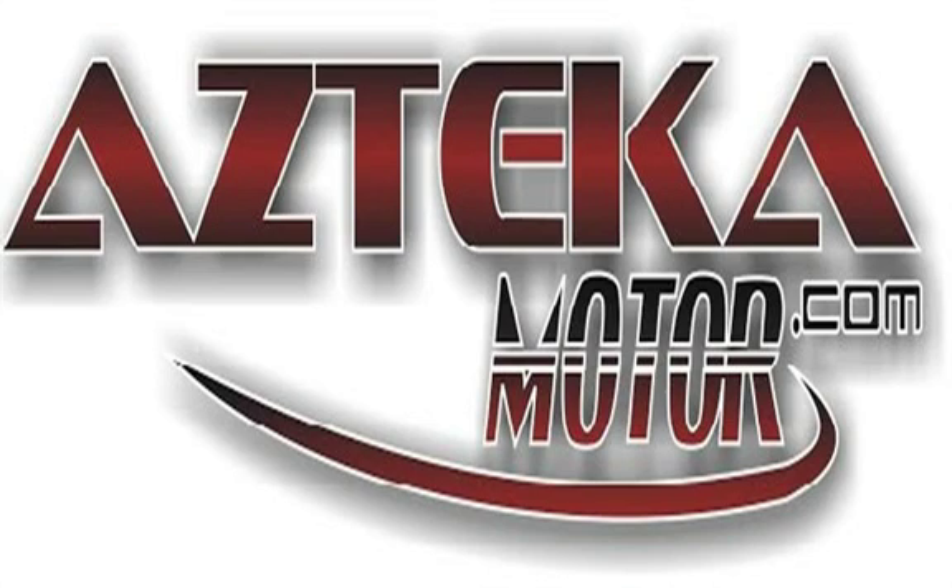Only at Azteca Motor — remember the name, Azteca Motor, home of the no credit check. See you there!